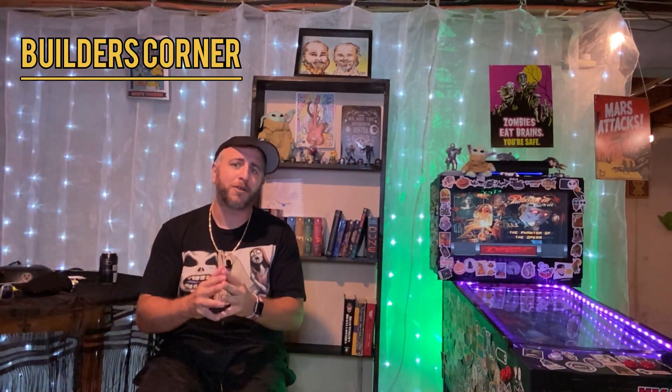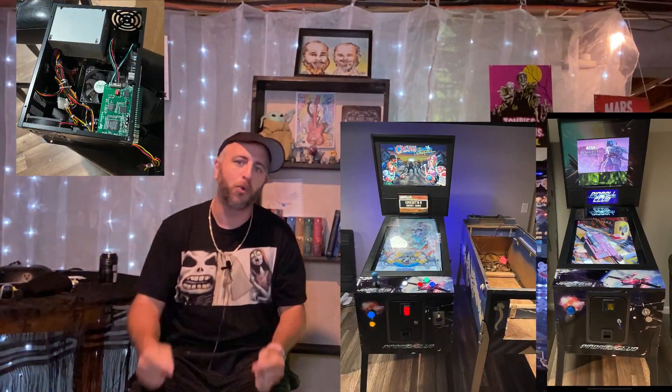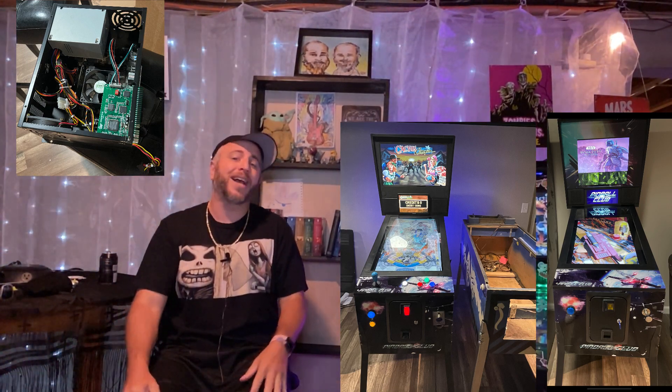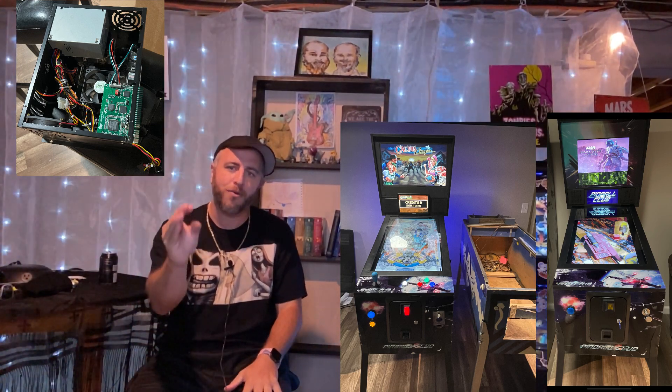The next submission to Builder's Corner is from Bob. Bob unfortunately had fallen victim to the false advertisement from some foreign makers. Bob was a little bit dissatisfied to say the least about the cabinet that he got. But that didn't stop him from totally doing something cool with this. Bob's ripped out a lot of the guts and started adding his own thing. The VPin bug has bitten Bob hard as he's given his machine a total conversion to get right where he wants to.